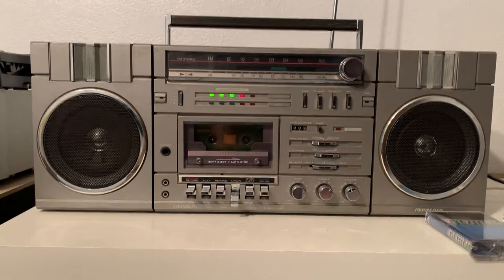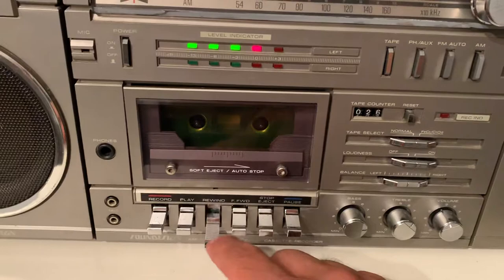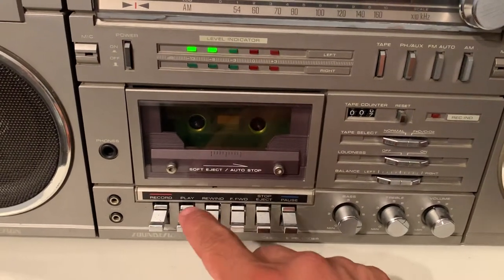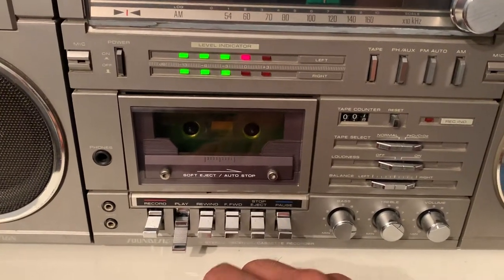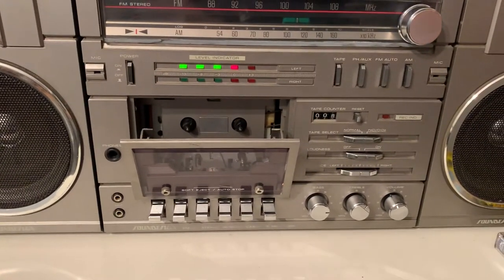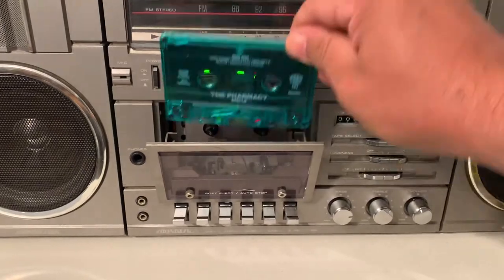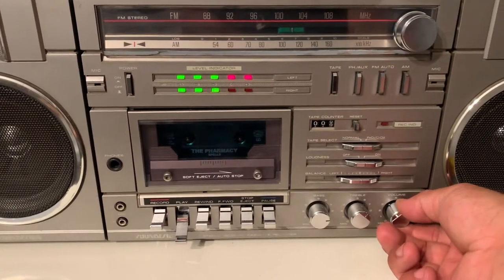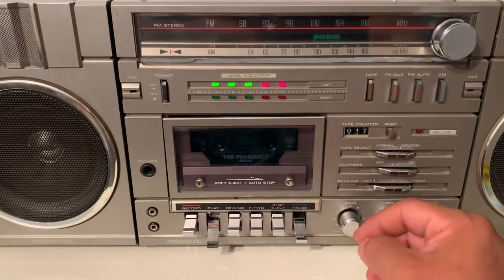We're going to fast forward. Let's listen to the other one, the Farmacy cassette. This one's green. You can pause it.